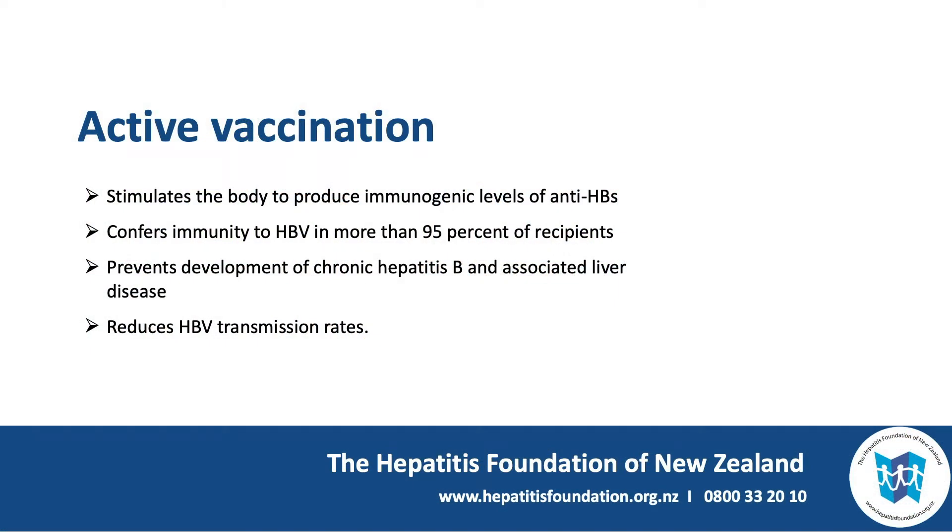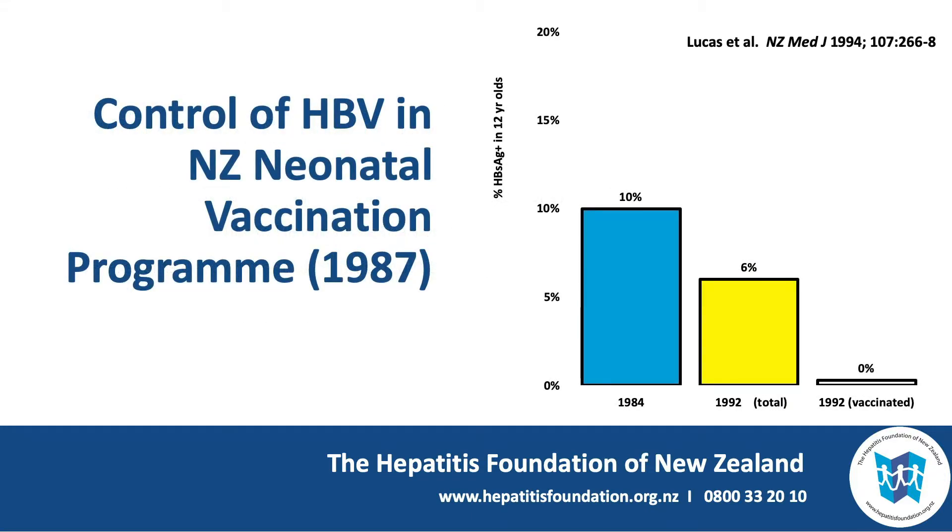Active vaccination stimulates the body to produce immunogenic levels of anti-HBs. It confers immunity to the hepatitis B virus in more than 95% of recipients. It prevents development of chronic hepatitis B and associated liver disease, and it reduces hepatitis B transmission rates. This slide shows how infant vaccination protects children against becoming carriers of the hepatitis B virus.